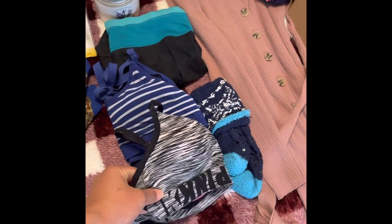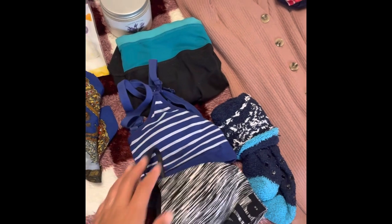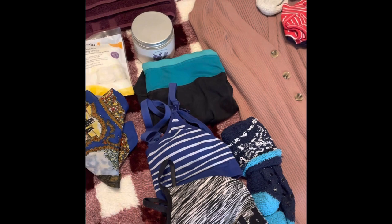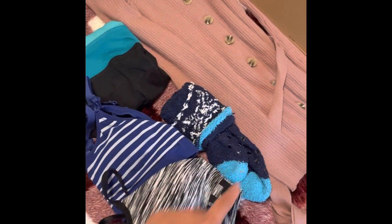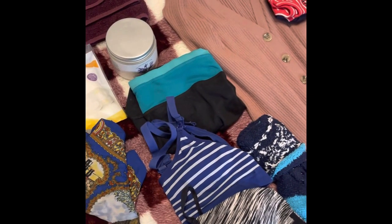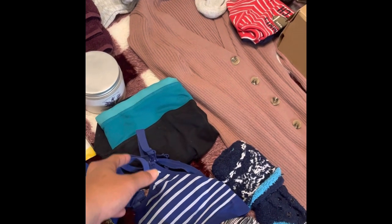There are two bras here — this is a wireless bra, a regular bra, and then this is a feeding bra where you can unhook this part. But it has to go over your head, and you might not be up for that after having a baby — it just depends, so I brought both. I like to leave with my own socks, not the hospital socks. And as you can see, there are no panties here because you don't need them.